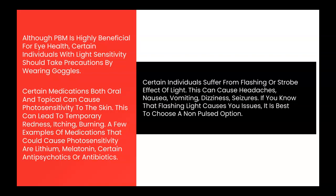Certain individuals suffer from the flashing or strobe effect of light. This can cause headaches, nausea, vomiting, dizziness, and even seizures. If you know that flashing light causes you issues, it is best to choose a non-pulsed device.